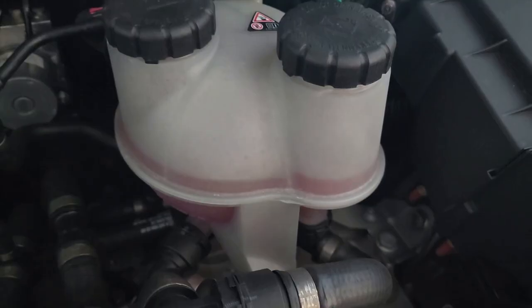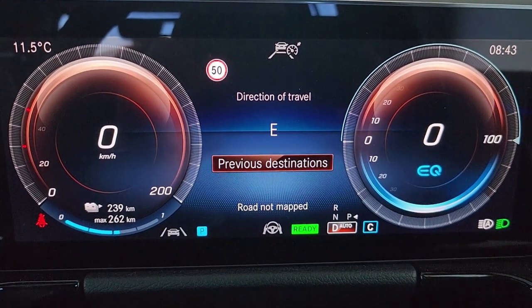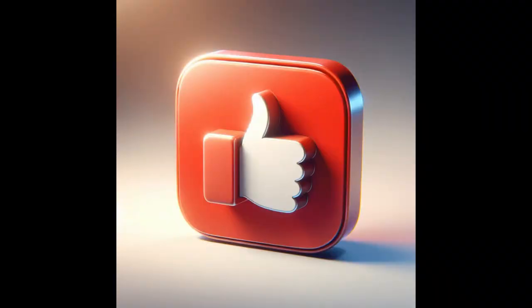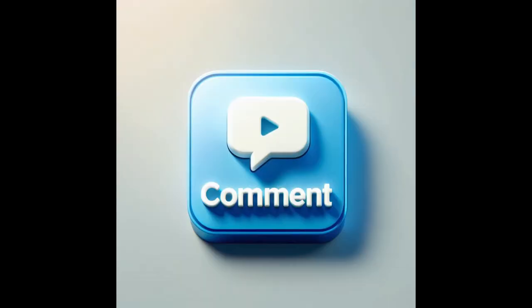In the meantime, keep an eye on our channel for more tips and tricks to keep your ride running smoothly. Thanks for watching and don't forget to like, subscribe and hit that notification bell so you never miss an update. Drive safe and we'll see you in the next video.